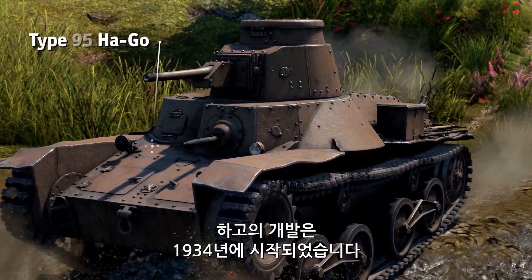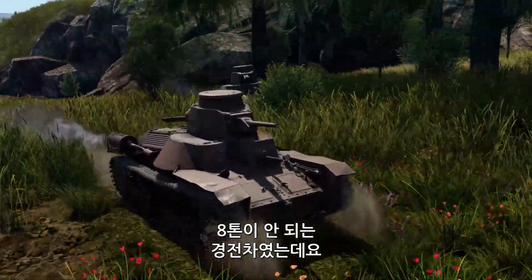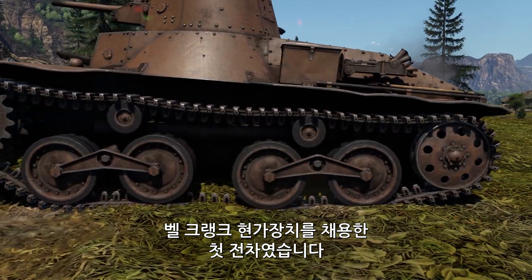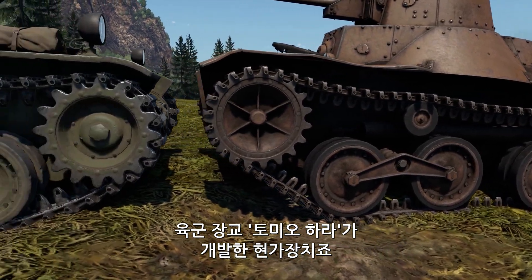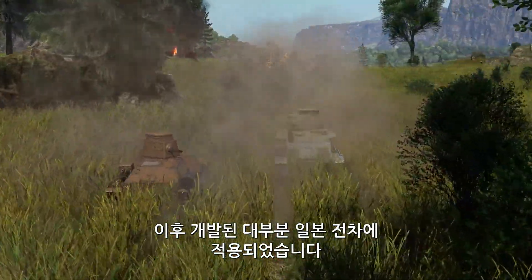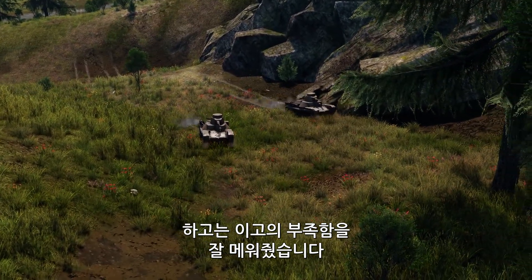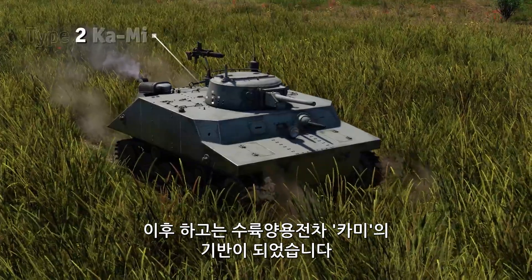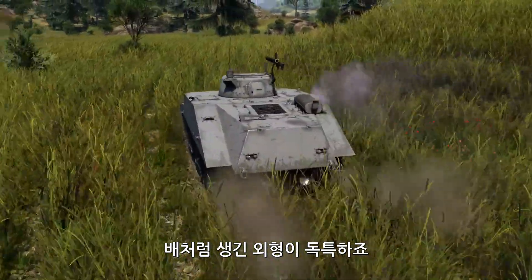The initial tests of the Ha-Go were conducted in 1934. It was a light tank weighing less than 8 tons and armed with a 37mm gun. This was the first vehicle to receive the bell-crank suspension system, invented by army officer Tomyohara. It became standard on the majority of subsequently designed Japanese tanks. The Ha-Go proved to be a reliable support for the Aigo. In all, the Japanese made more than 2,000 of those tanks, and later used the Ha-Go as the basis for the Ka-Me amphibious tank, known for its unusual boat-like appearance.